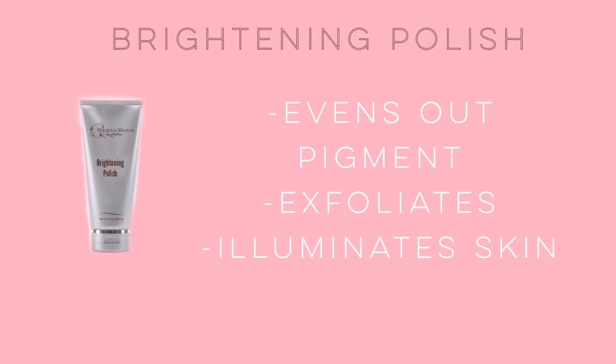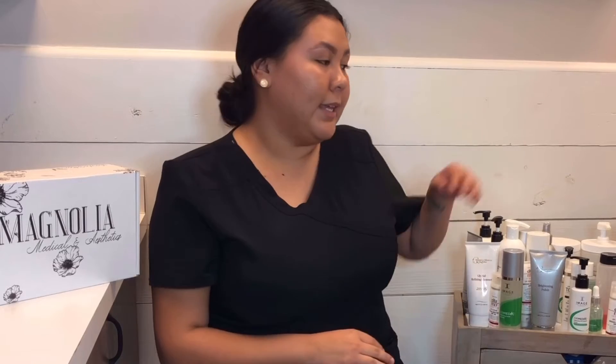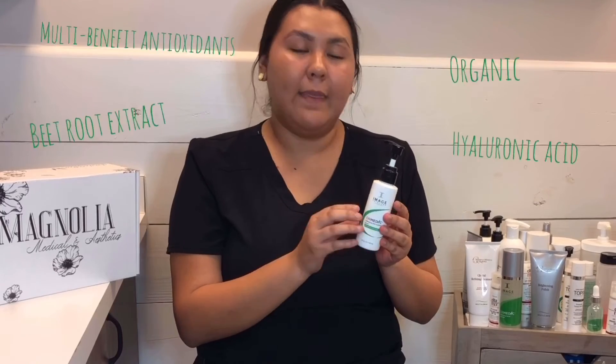The next thing I'd like to incorporate in my skincare is the Image Ormedic Balancing Antioxidant Serum. This has green tea and chamomile, and it basically helps calm my skin.